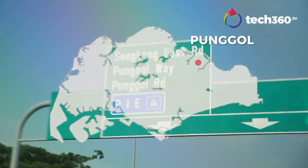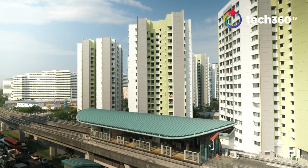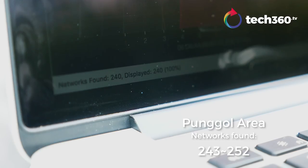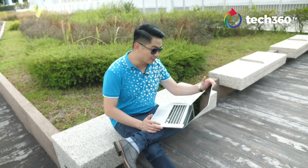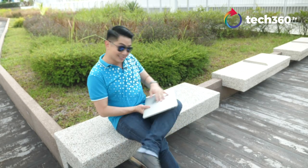Now we're in Punggol in the northeastern part of Singapore. As you can see, the buildings are very close to each other here and I suspect this might be a very busy place. It is giving me a reading of about 244 networks in this part of Punggol — seems to be a busy corner where we're going to put the Linksys EA8100 router to the test.